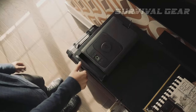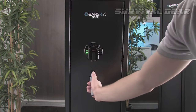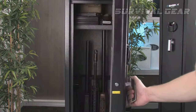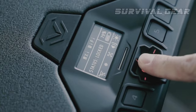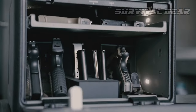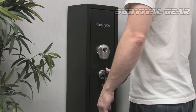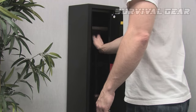Gun safety is essential for each and every gun owner. One of the best ways to secure your firearms while providing easy access is a biometric gun safe. Designed to open only for your fingerprint or those of your designated users, a biometric safe allows you to quickly and effortlessly access your guns literally with the touch of a finger.